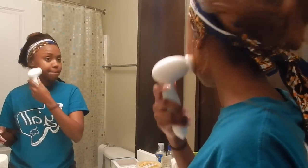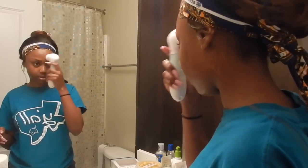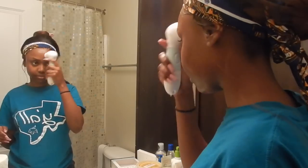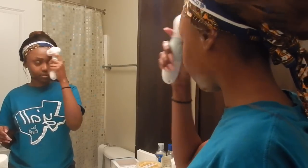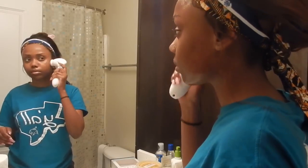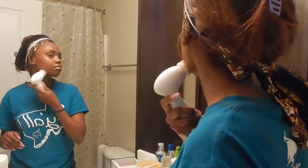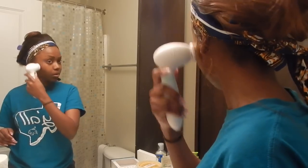I am using the cleansing brush from the Duval spin brush system and I'm just working that into my skin to take away all of the makeup and dirt. Definitely check them out — I'll put the link below and you can get 70% off any of their products with my discount code.